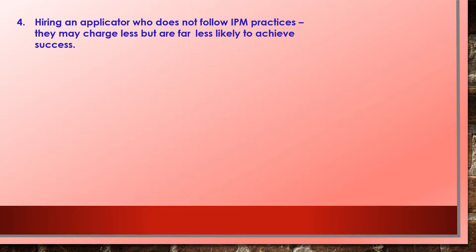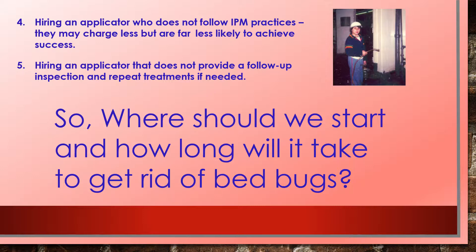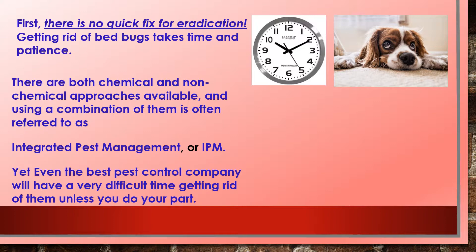Hiring an unlicensed applicator may cost less but is far less likely to achieve success. Five, hiring an applicator that does not provide a follow-up inspection and repeat treatments if needed. There is no quick fix for eradication — getting rid of bed bugs takes time and patience.